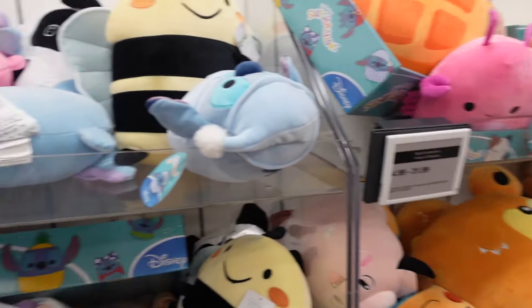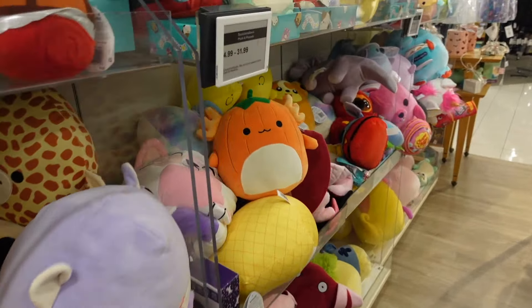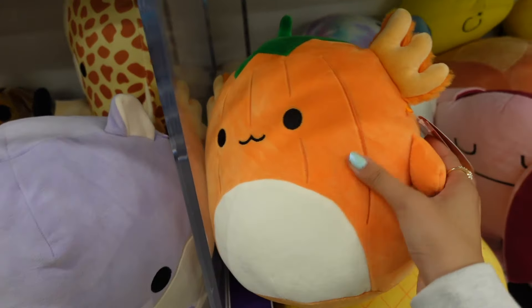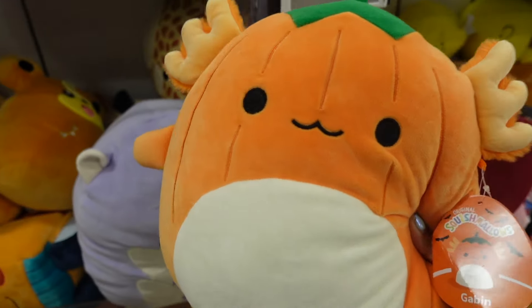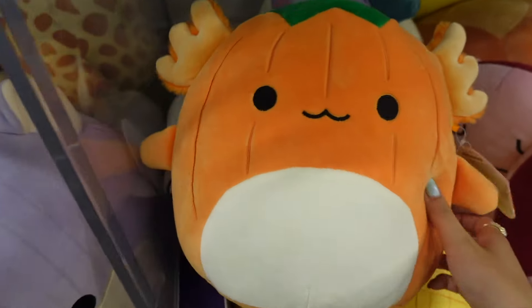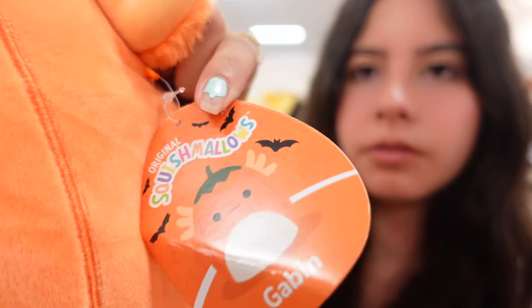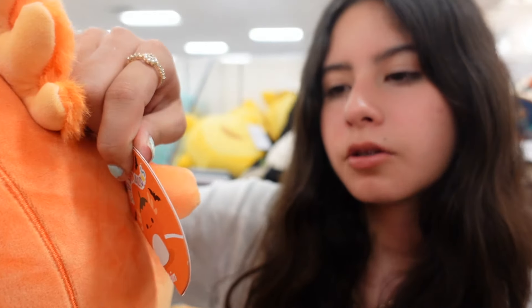We are here at Kohl's inside where they have all of their plush — there are actually a lot here today. Right off the bat I spotted this pumpkin axolotl squishmallow. I believe this is the only Halloween one they have here. This one is a 10-inch squishmallow, the name is Gabin, and here's the tag — it is all orange with bats. This one is $12.99.